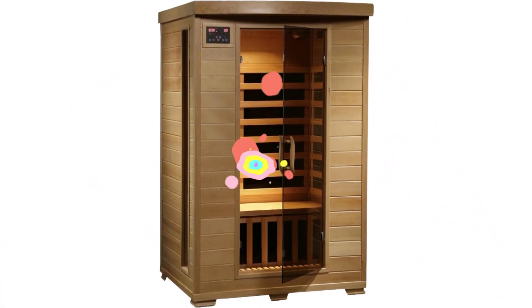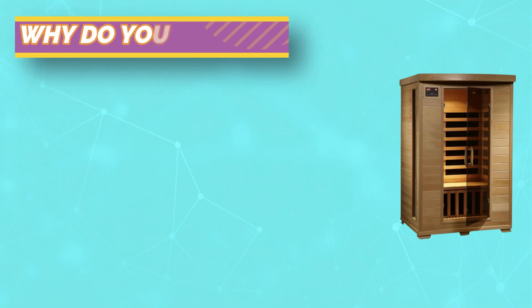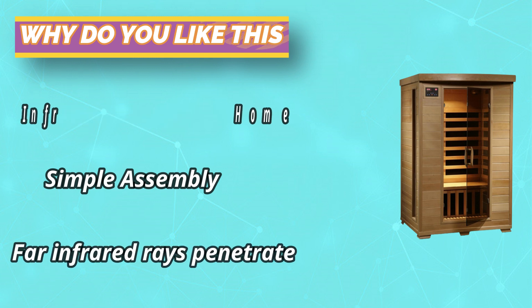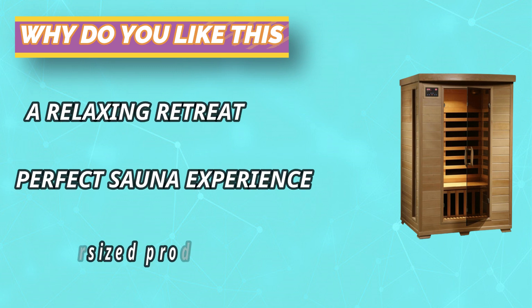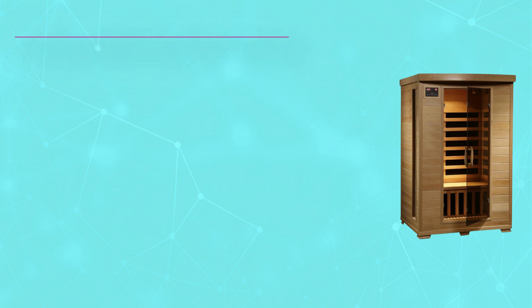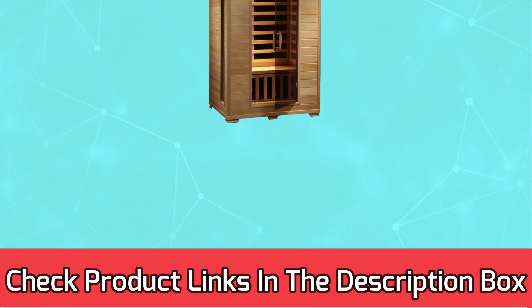Solid Canadian hemlock construction provides a beautiful look that's built to last. The bronze-tinted, eight-millimeter glass door is tempered for safety, reliability, and longevity. This sauna's six carbon heaters are precisely positioned to provide an even stream of warm, comforting air. For current prices and discounts, check links in the description box.